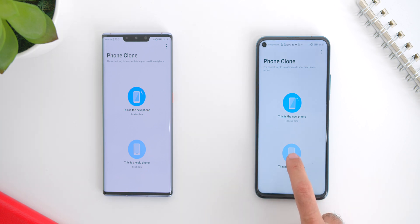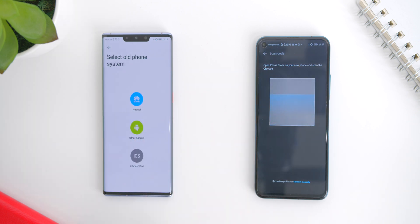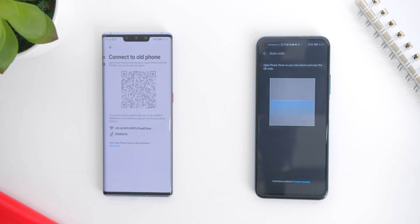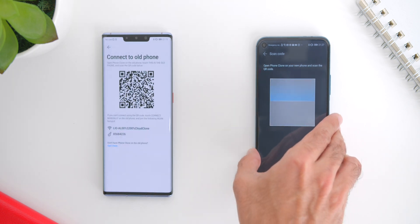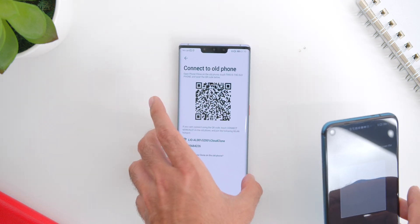I've decided to download the Phone Clone app to see whether or not this works. The process of the cloning was pretty straightforward — you'll need to determine which is the older device and which is the new one within the app. In this case, the Mate 30 Pro is obviously the new device.